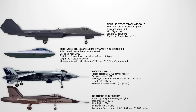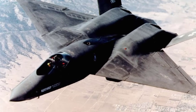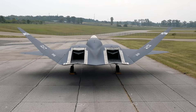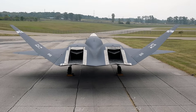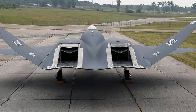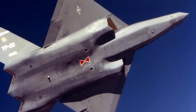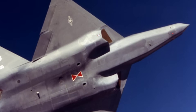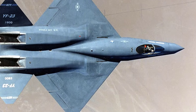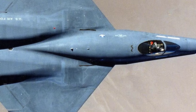The Northrop YF-23 Black Widow II. The YF-23 was America's stealthy challenger, designed during the Cold War's final days. Sleek, fast, and highly stealthy, it was in direct competition with Lockheed's YF-22. It offered superior stealth and range, while the YF-22 emphasized agility. Despite its advantages, it lost to the YF-22 due to political and industrial reasons. The YF-23 was cancelled in 1991 after only two prototypes. What makes it special is its futuristic look and unmatched stealth profile still admired today. Many believe it was a better fighter that lost for reasons beyond performance, and if chosen, it might have still dominated the skies.